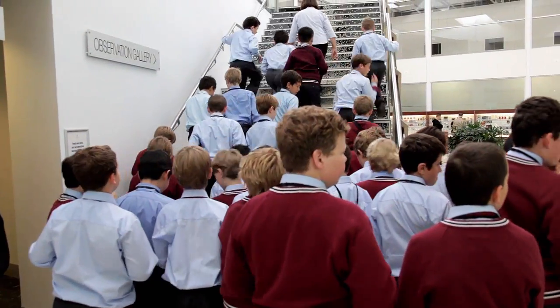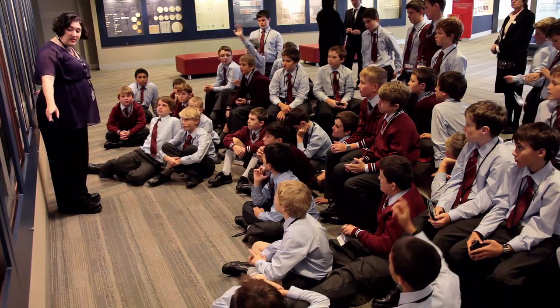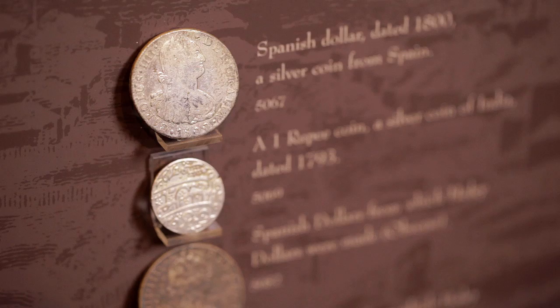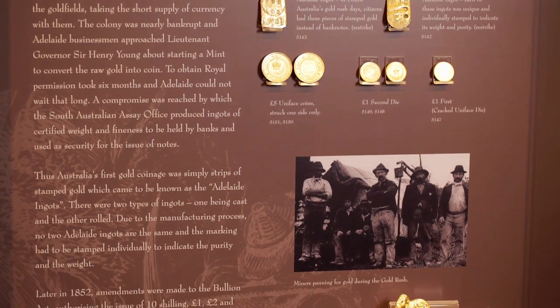You'll get to walk over fifteen and a half thousand five-cent pieces on your way up to our gallery. In the gallery, students will discover the answer to questions such as: what coins did the First Fleet bring with them? They'll learn the story of the Holy Dollar, Australia's oldest coin, and how the discovery of gold changed our money system.